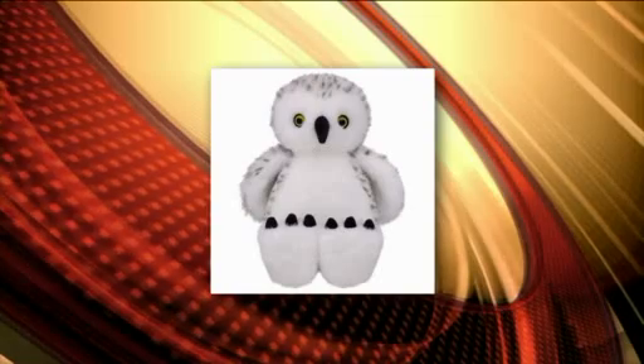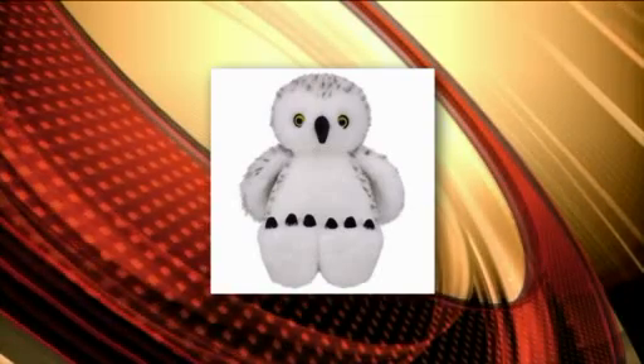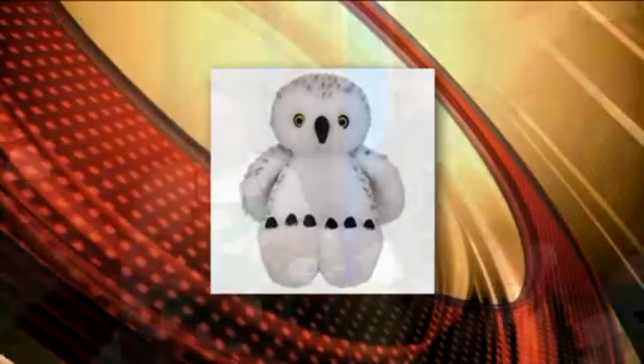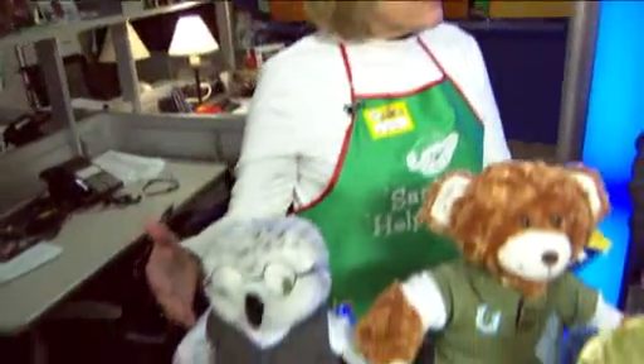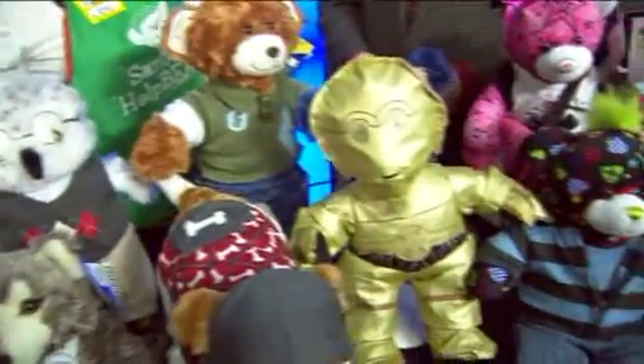Hi, how are you? Good. I love this idea that you can get a good gift for a kid and also help out a charity too. How did you guys come up with this? Well, Build-A-Bear conducted a survey among moms and found out that they prefer to give gifts that give back to charity. So we have a line here that are our donation animals, where a portion of the purchase price of each goes back to a specific cause.